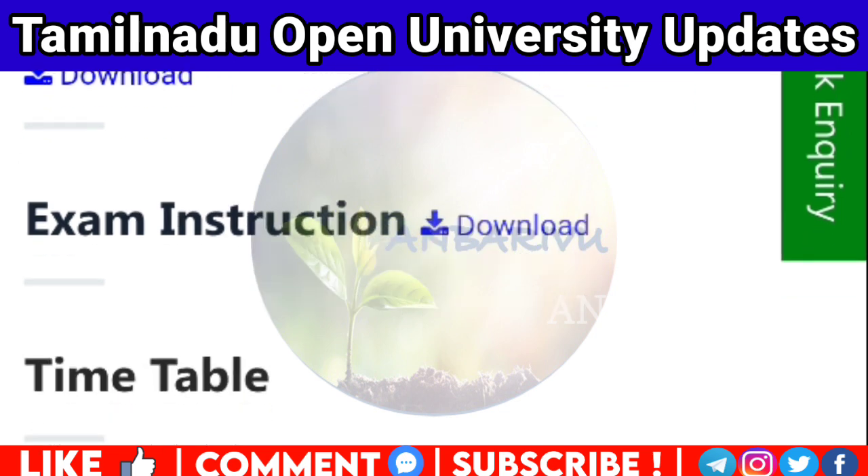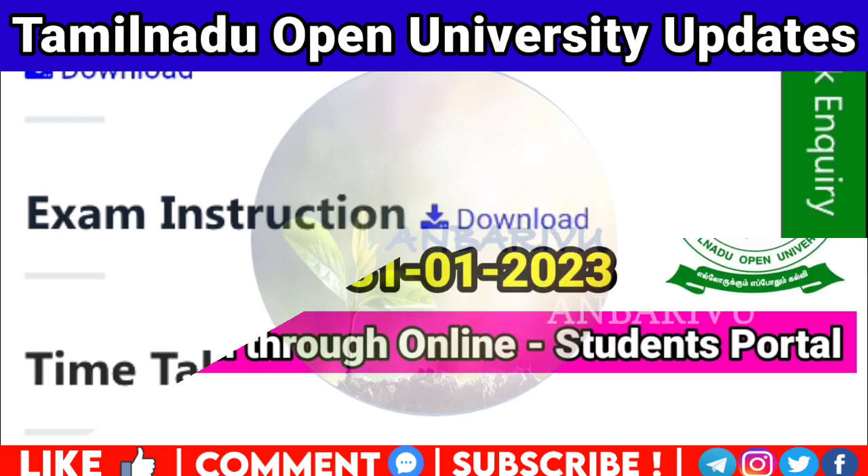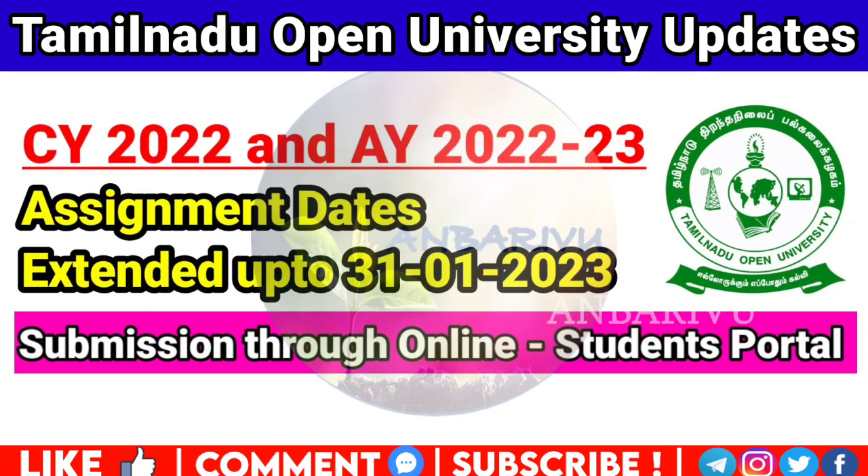If you still need to submit your assignment, log in to your student login and submit. You can also submit via email to Tamil Nadu Open University.